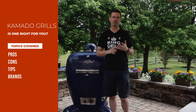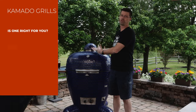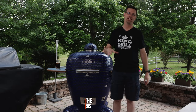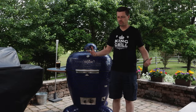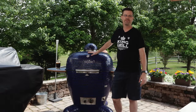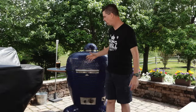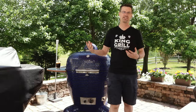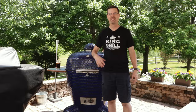Let's talk about some pros, some cons, give you some tips, and we'll talk a little bit about brands. Pro number one is quality of food — I can't stress it enough. If you've never tried food off a kamado-style grill, you don't know what you're missing. This grill is made out of very heavy ceramic material, and what happens is it sucks up the heat all the way around it and radiates that heat back into the food, so you're getting 360-degree cooking.